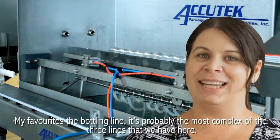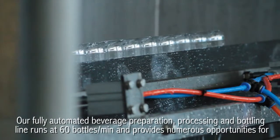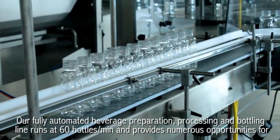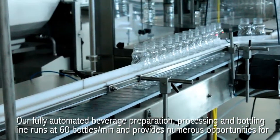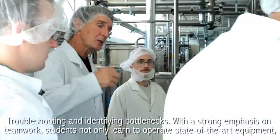My favorite is the bottling line. It's probably the most complex of the three lines that we have here. Our fully automated beverage preparation processing and bottling line runs at 60 bottles per minute and provides numerous opportunities for troubleshooting and identifying bottlenecks.